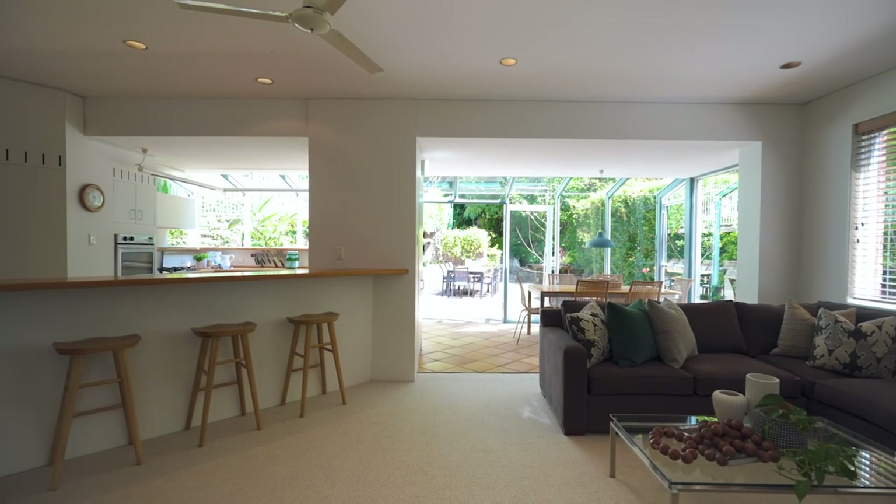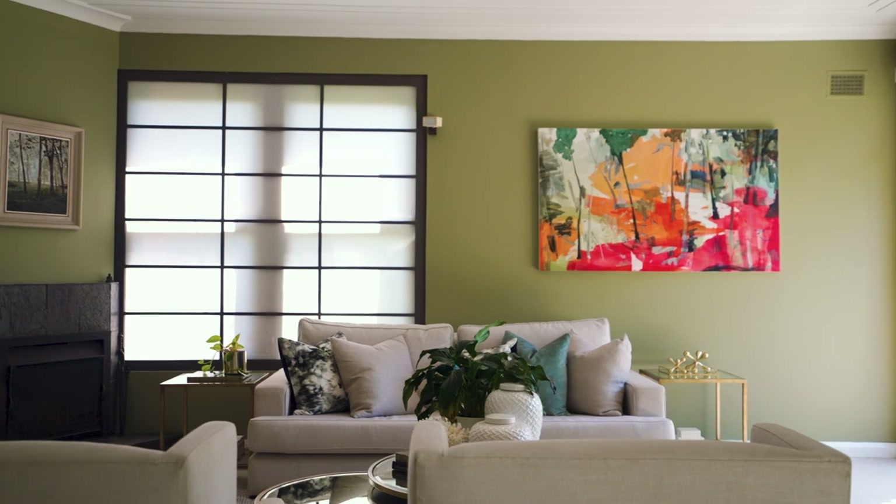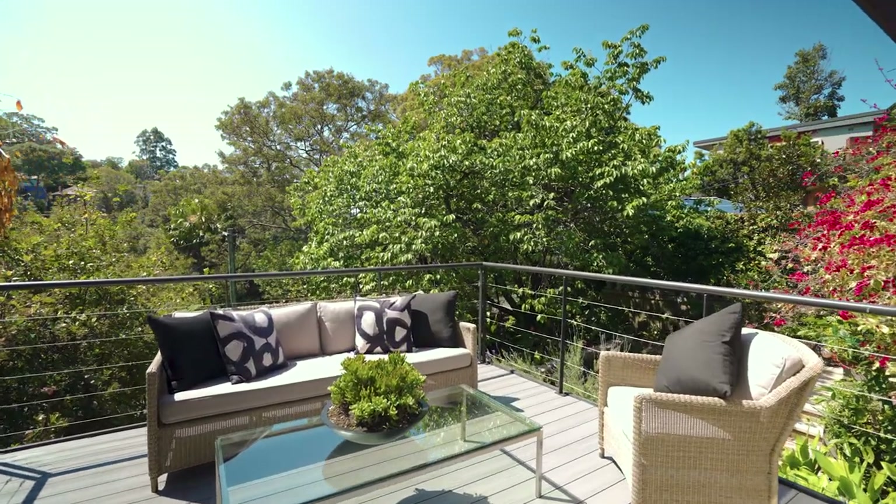Northerly light bathes the family room and formal dining room. The lounge room boasts an open fireplace and flows to a spacious entertaining deck to enjoy the morning sun and treetop vistas.